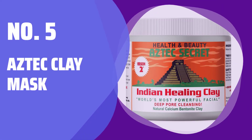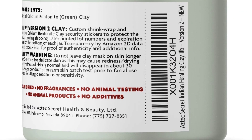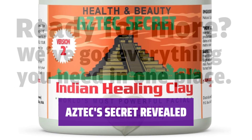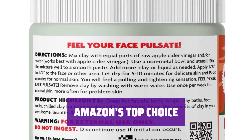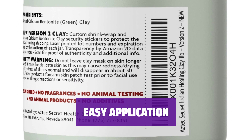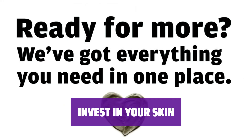Number 5: Aztec Clay Mask. Ranked as an Amazon bestseller, this mask is loved by many for its effective results in combating acne. Its all-encompassing formula combats all forms of acne. Don't be put off by its clay powder form — the results are worth it. Simply add apple cider vinegar to the clay powder and say hello to a clearer complexion. Invest in your skin with Aztec Clay Mask and say goodbye to acne for good.